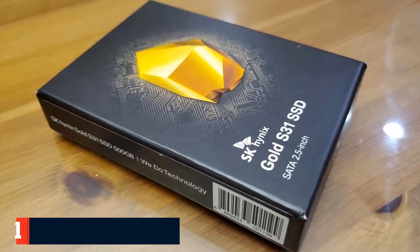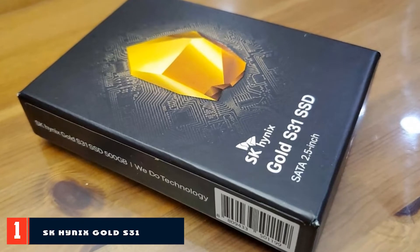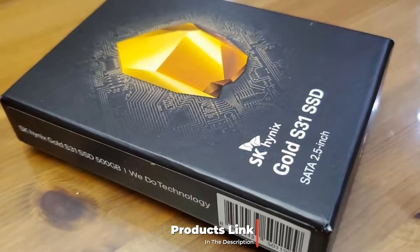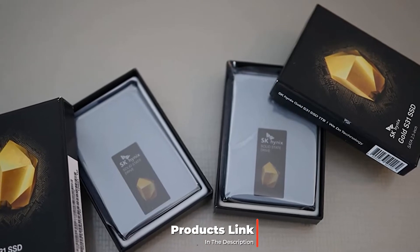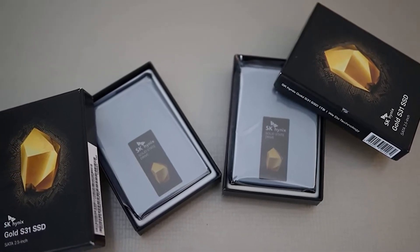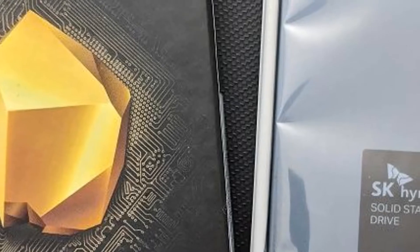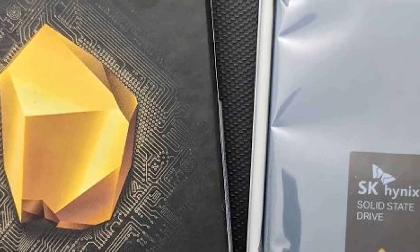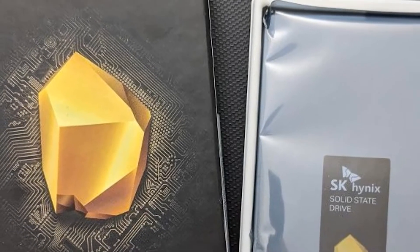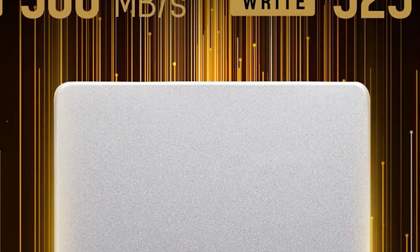At the first position of our list, we have the SK Hynix Gold S31 SATA SSD. Samsung's mainstream EVO series of SSDs has sat atop our recommended list ever since 2014, and the new Samsung 870 EVO is still a great option for people who want a rock-solid blend of speed, price, compatibility, and the reliability of Samsung's 5-year warranty and superb Magician management software. But most people would be better off buying the SK Hynix Gold S31.